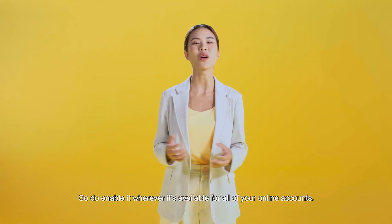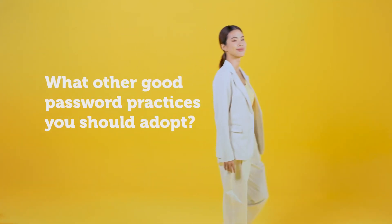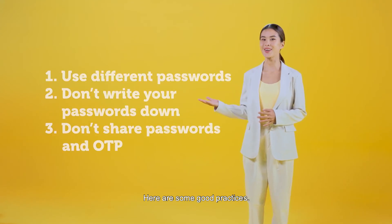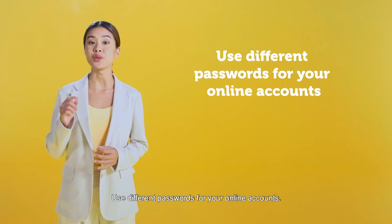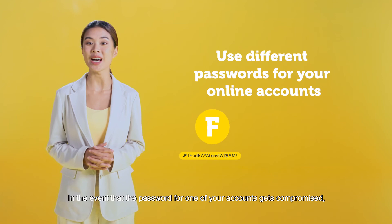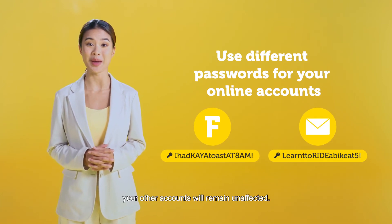So do enable 2FA wherever it's available for all of your online accounts. Use different passwords for your online accounts — in the event that the password for one of your accounts gets compromised, your other accounts will remain unaffected.